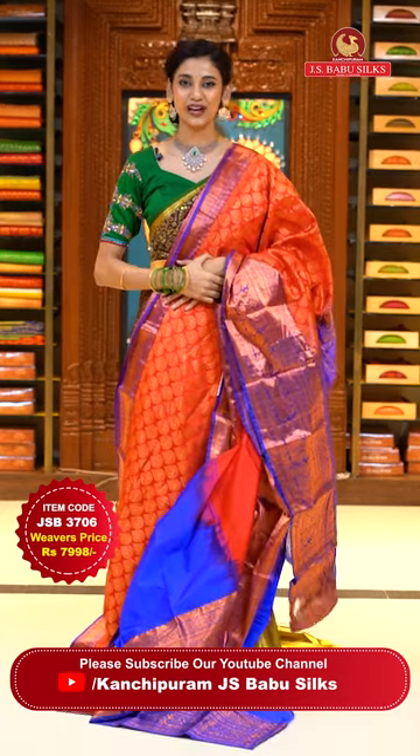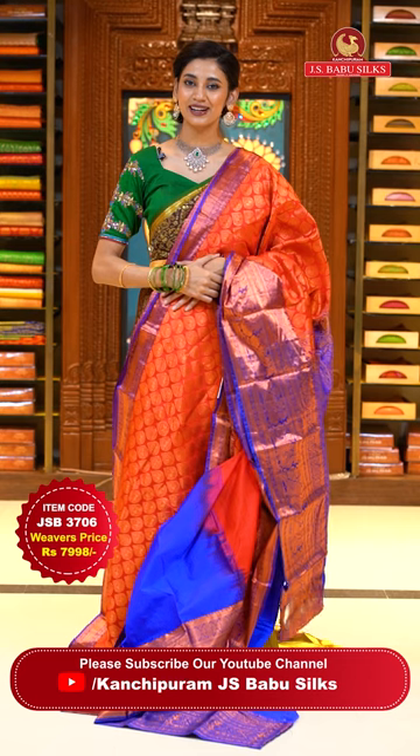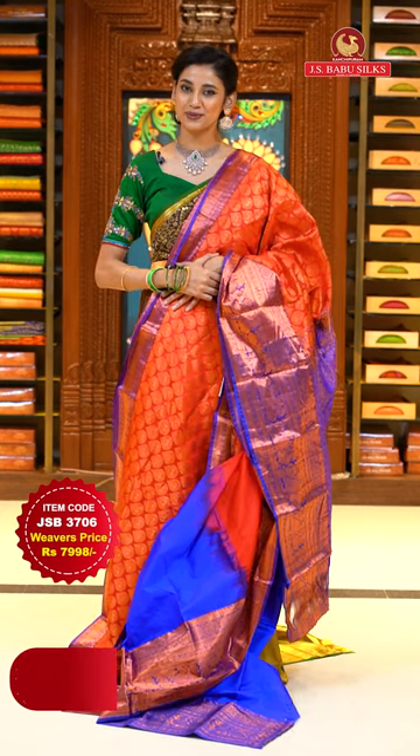To place the order, just take a screenshot with item code JSB 3706. Weaver's price is ₹7,998 only. Send the screenshot to WhatsApp number 99125-999.